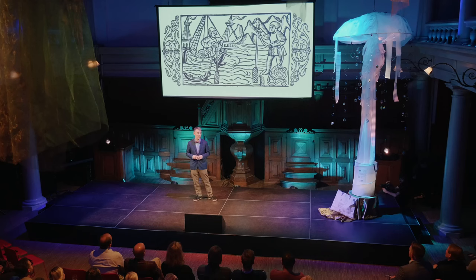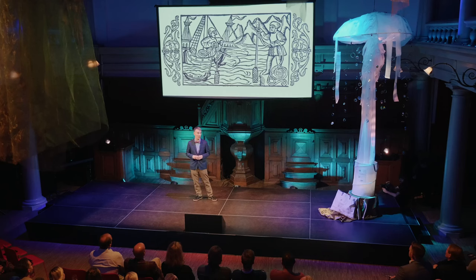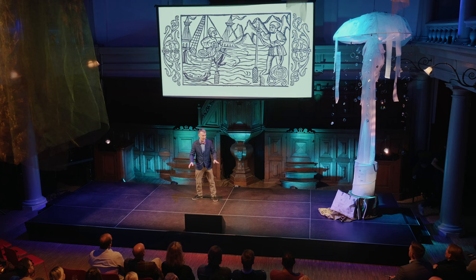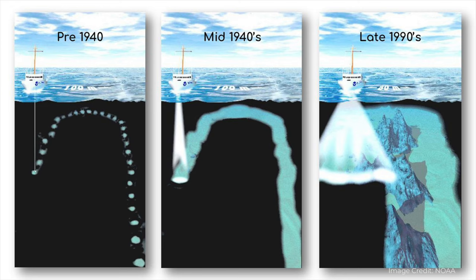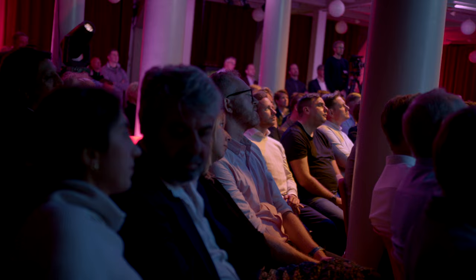How have we been mapping the seafloor? As recently as the 1940s, we employed the timeless technique of lowering a rope with a lead weight into the water — just like they did in 1555, just like Captain Cook, and just like you'll find on many current nautical charts. A lead line produces one measurement every once in a while, and its location may be off by more than 500 meters. In the 1940s, we began to use echo sounders.